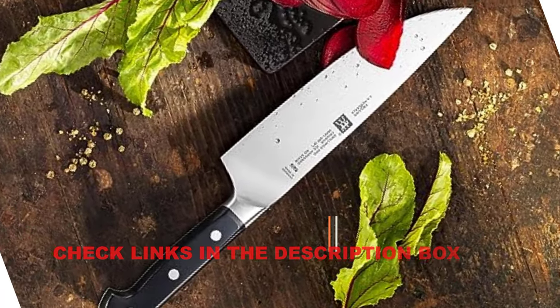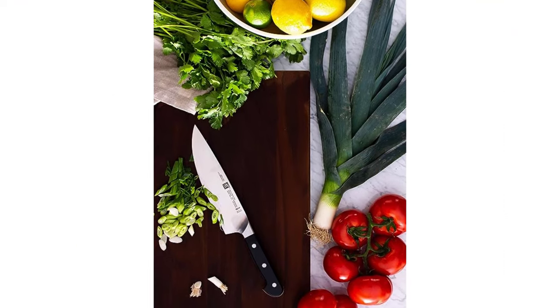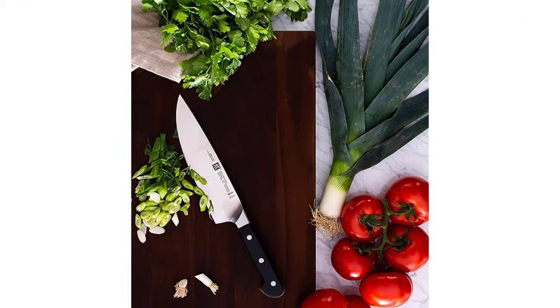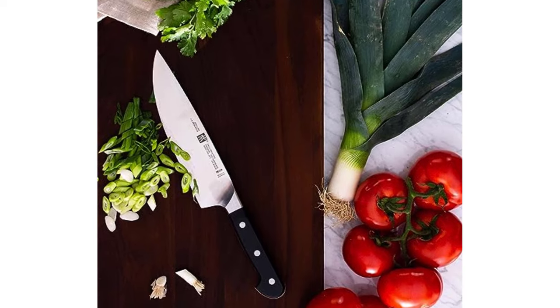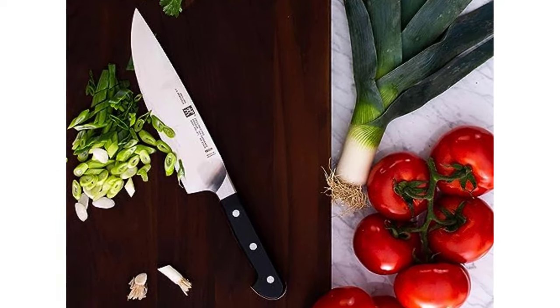While not quite as adept at delicate knife work as some of the Japanese-style blades we tested, the Professional S8 handled juliening and chiffonade the best of all the Euro-style knives we tried. With an excellent hand feel and enough weight to make short work of winter squashes, this knife was our number one choice for a do-it-all chef's knife.